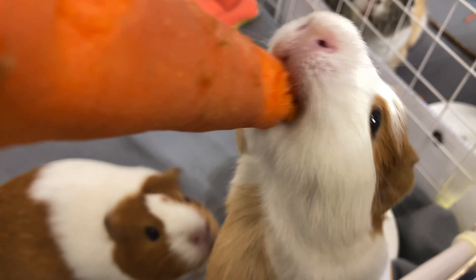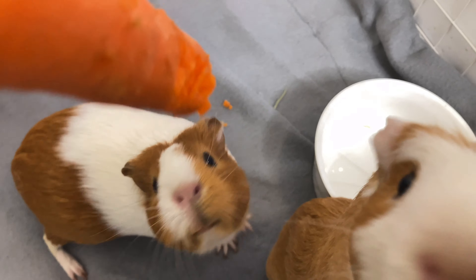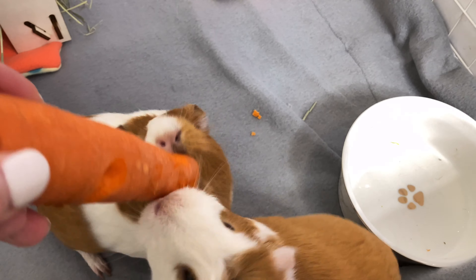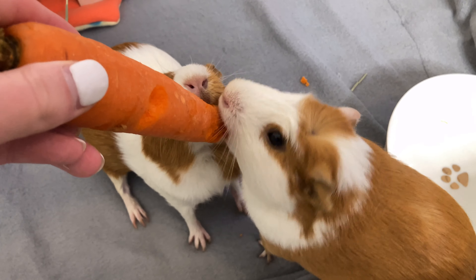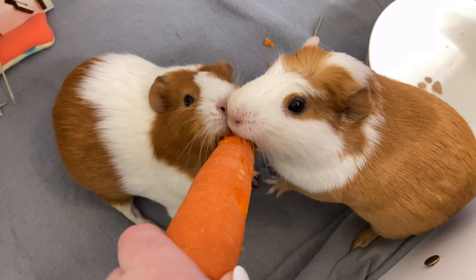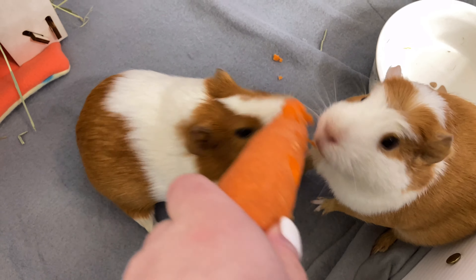Abscesses can affect lymph nodes, skin, muscles, teeth, bones, and intestinal organs. Since guinea pigs form thick pus that does not drain or get absorbed easily, most abscesses require surgical removal followed by treatment with antibiotics chosen based on the culture of the bacteria growing in the abscess. Some abscesses, like those involving the jaw and teeth, are the most challenging to treat.